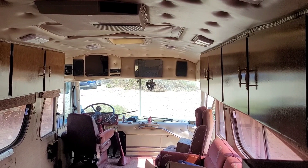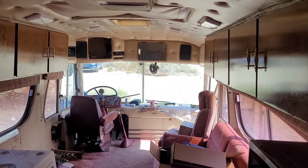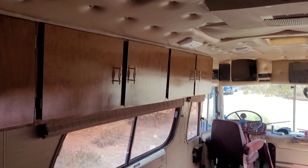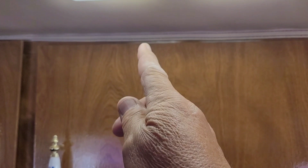I did an article for Bus Conversion Magazine about the first work they did where they replaced all the lights. Let's see the lights — this is 25 percent. That's 50 percent. That's 75 percent. So 75, 50, 25, and off.